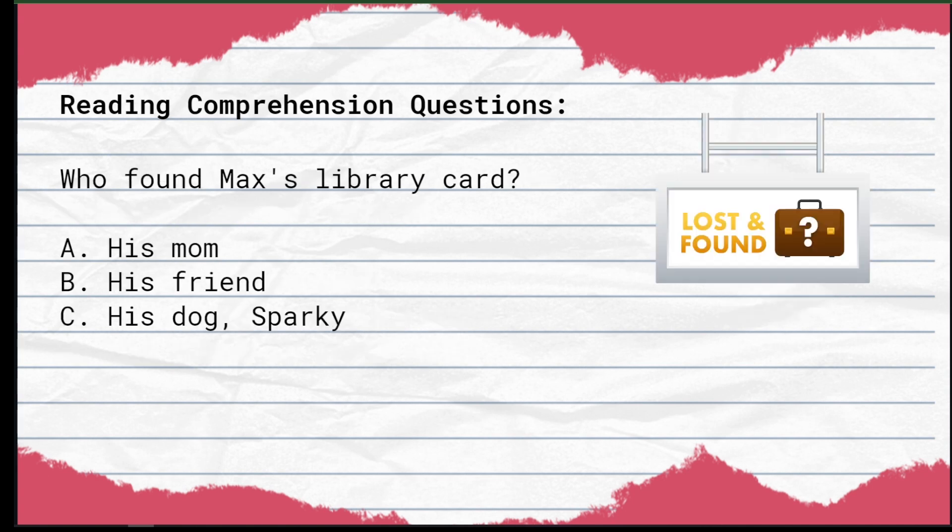Question number two: Who found Max's library card? A) His mom. B) His friend. C) His dog Sparky.